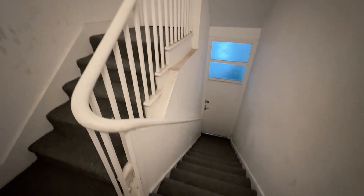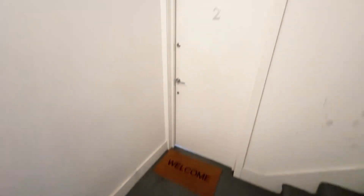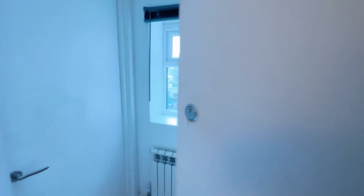We've just come up one flight of stairs and as you can see there's a little landing area here. Our door to the first floor flat is right here, so let's pop inside to show you around.